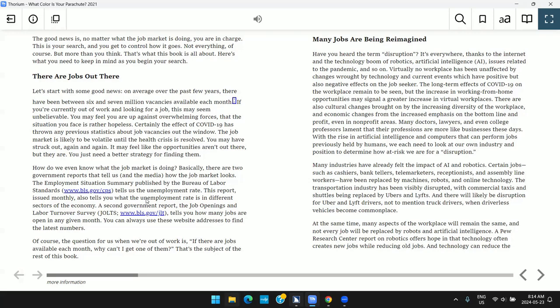Heading Level 1: Chapter 1 — Welcome to the Ever-Changing World of the Job Search. Headings are given a numbered level in the code of the book, starting at Level 1 for the main headings.